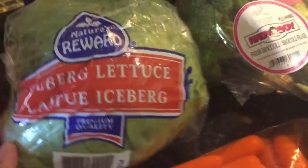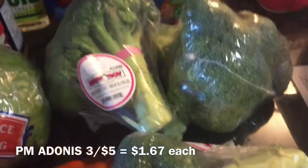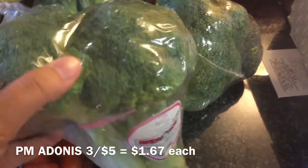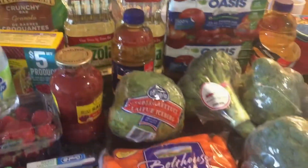The lettuce was $1.69 at Centra, and the broccoli is on sale at Adonis for $3.45, making them $1.67 a bunch. So that's my Walmart haul for today.